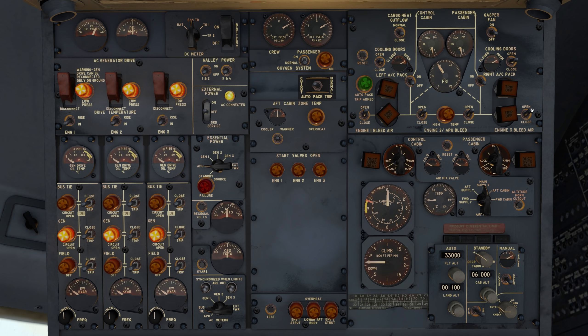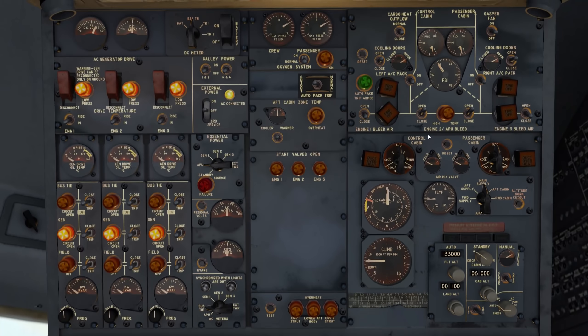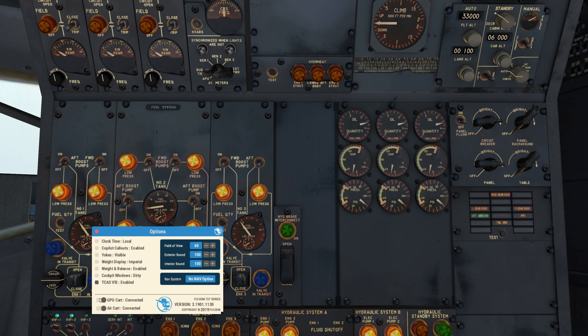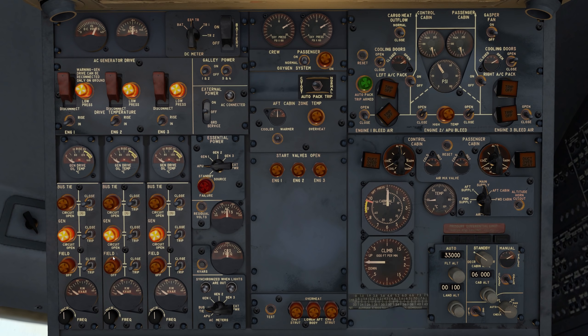Window heat makes the windows more flexible — frozen windows would break too easily. Moving back to the overhead: APU bleed packs open. In the previous version these loaded closed, but now they load open for some reason. The fluorescent light even makes an audible click when you toggle it — amazing detail. Then disconnect APU and air cart.